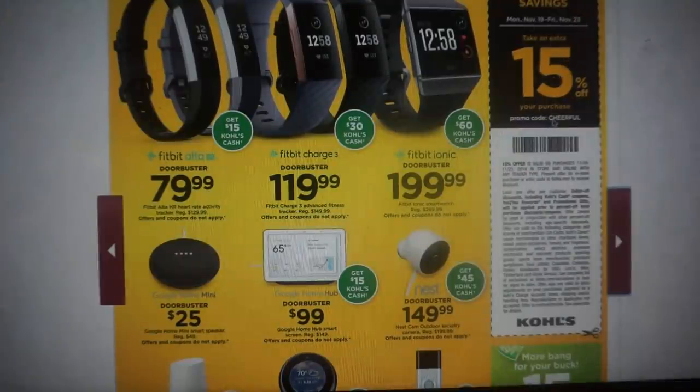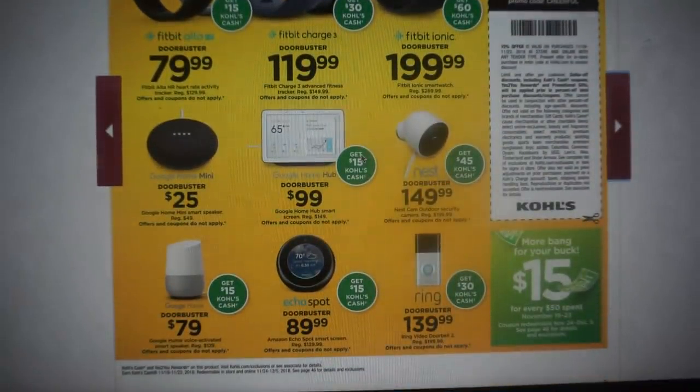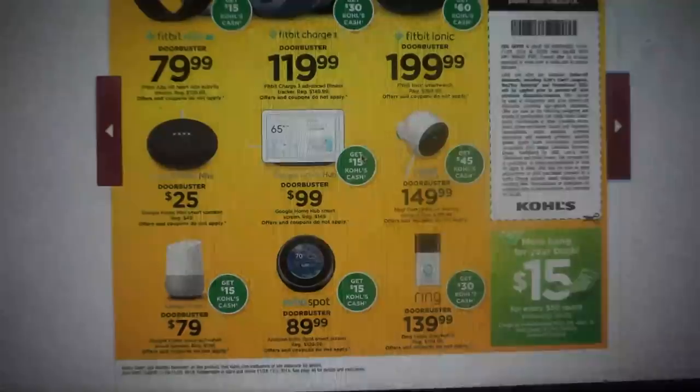Here is that 15% off coupon. Online you're going to use the code CHEERFUL. This coupon is valid Monday November 19th through Friday November 23rd. There are some exclusions, so definitely take a peek at those and see if anything applies to what you're buying. Sometimes the Kohl's coupons can be a little bit confusing.